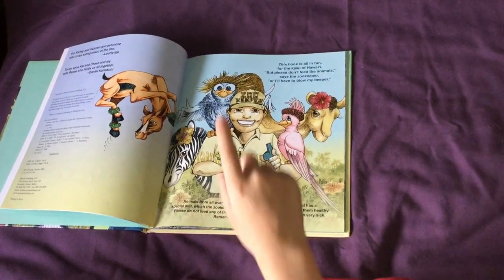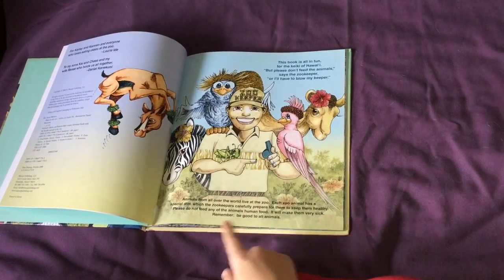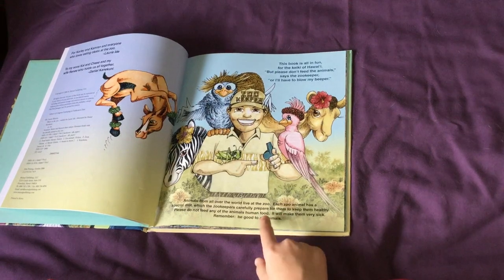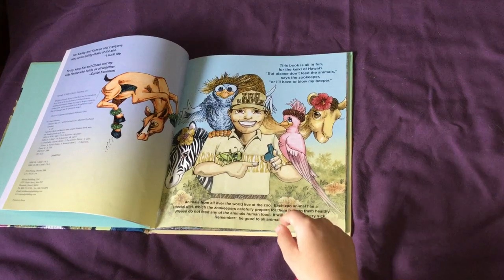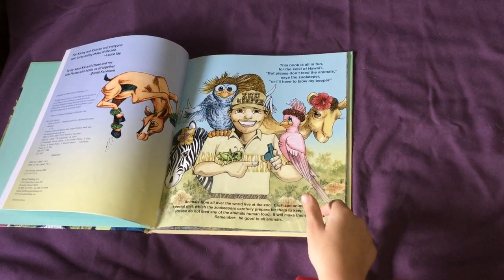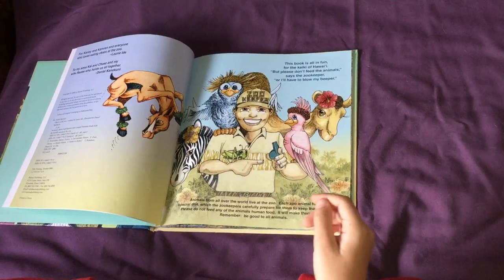Animals from all over the world live at the zoo. Each animal has a special diet which the zookeepers carefully prepare for them to keep them healthy. Please do not feed any of the animals human food — it will make them very sick. Remember, be good to all animals.